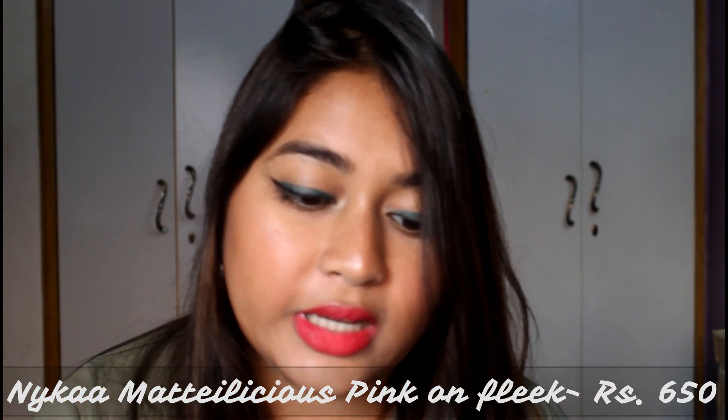I also got the Nykaa Mattelicious Lip Crayon in the shade Pink on Fleek. I've swatched it but haven't worn it yet. It's a very beautiful rosy light pink color. I've heard they are very matte, but I think they are more of a velvety matte. It comes with its own little sharpener — the Nykaa Proof the Point sharpener — since this is not a retractable crayon.